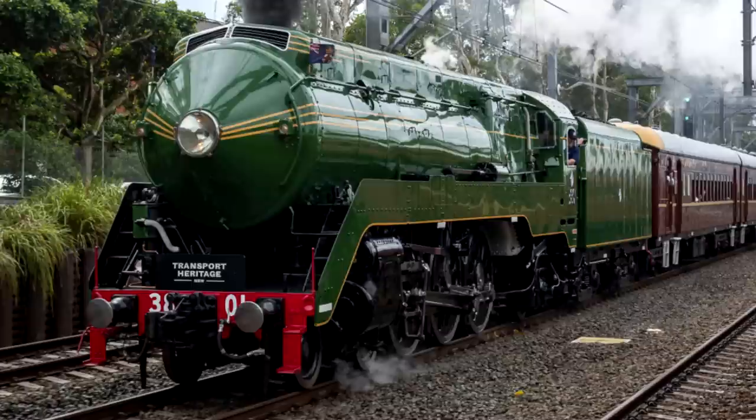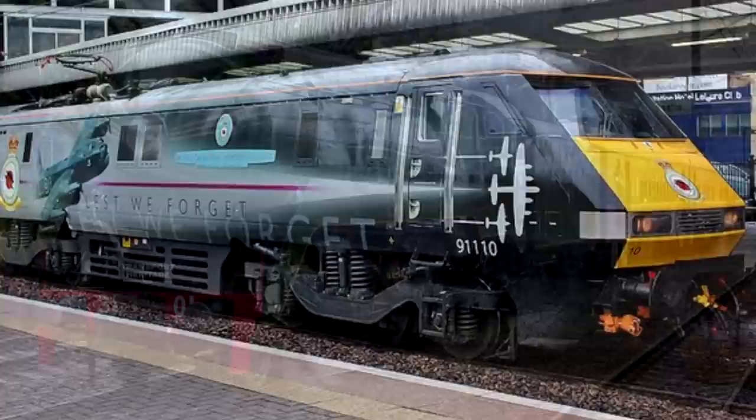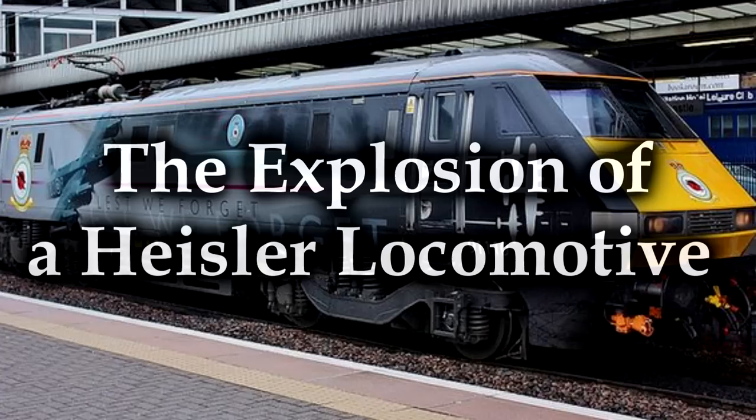I can do this occasionally still, and talk about times where locomotives decide to just spontaneously — well, not spontaneously — but they blow up! Steam locomotives do have a history. It's rare, but it does occur where — kaboom! And that's what we're going to talk about. This is the time a Heisler exploded.